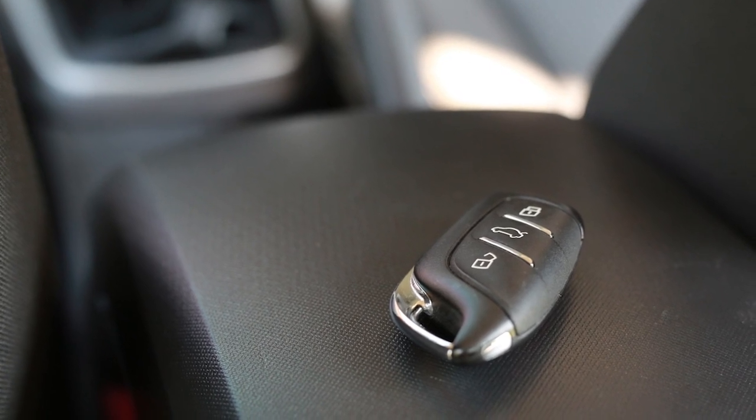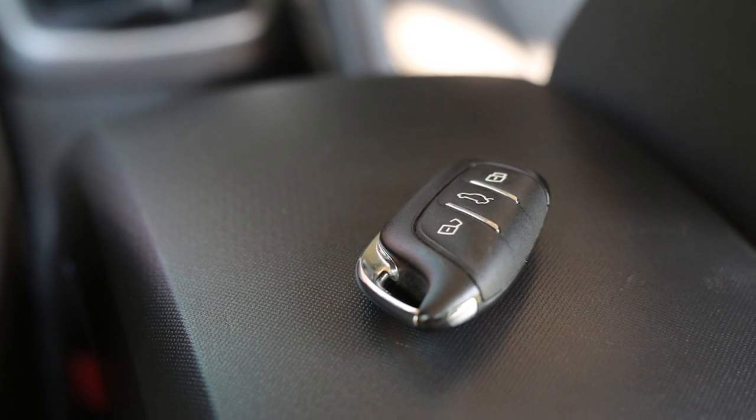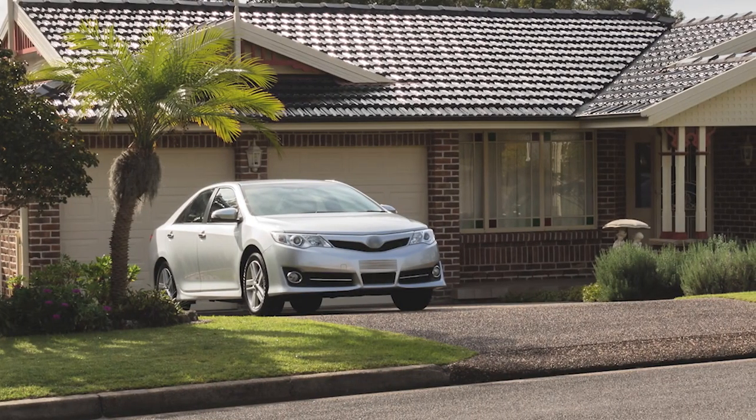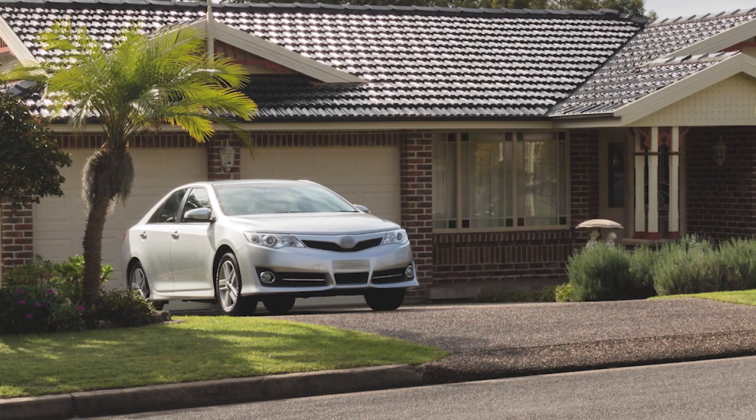Vehicles with a smart key fob can activate the keyless entry system and other modules, increasing the power drain on the battery. Consequently, if a car isn't driven for a week or more, the battery can drain to the point where it may not crank the engine.